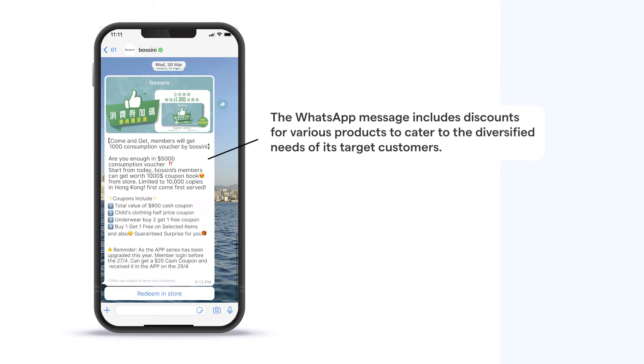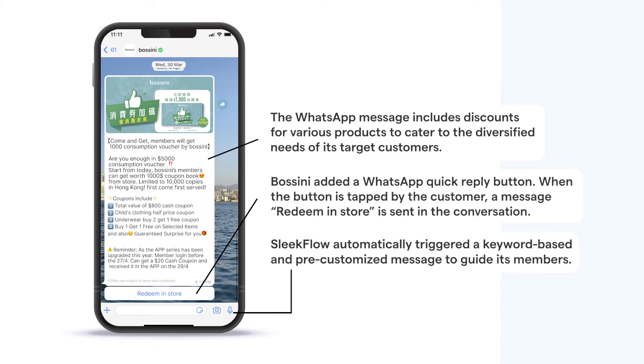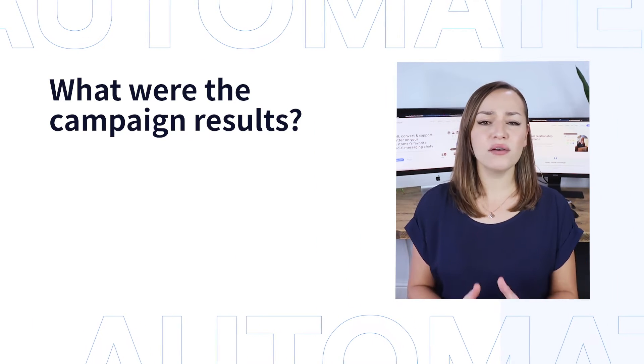The clever move was adding a quick reply button — when the customer taps it, a message saying 'redeem install' is sent to the conversation. Customers then received a pre-customized message triggered by SleekFlow's automation. This setting links the customer profile with the unique tracking code embedded in the coupon, so the brand can easily track store visits and sales associated with the campaign.